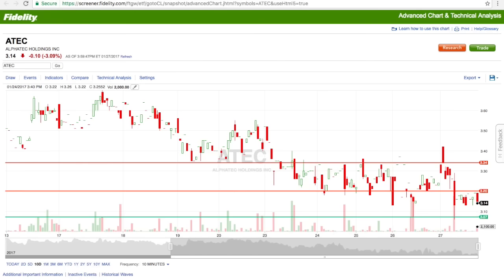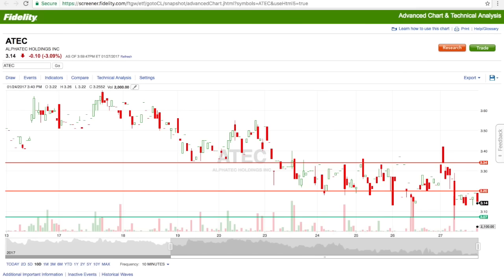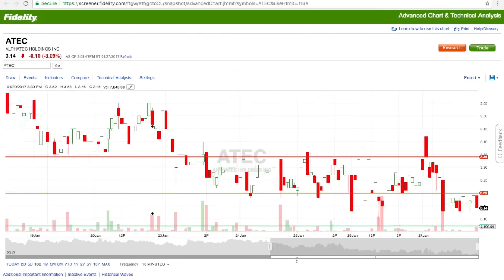So ATEC started off the morning with my alerts when it went below $3.20. Since it was trading up there, it went below $3.10 — I alerted the team when it went to $3.07. It went to lows of $3.06, and this is a 10-day analysis. So when the market opened on the 27th, the previous day hit lows of $3.07. When it went below $3.07, we thought it was going to continue to drop.